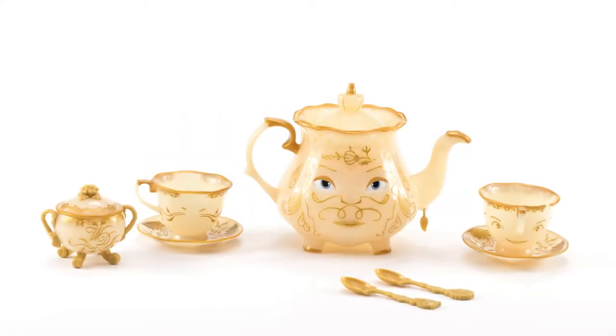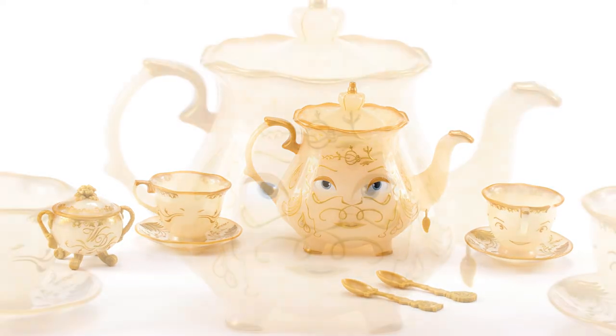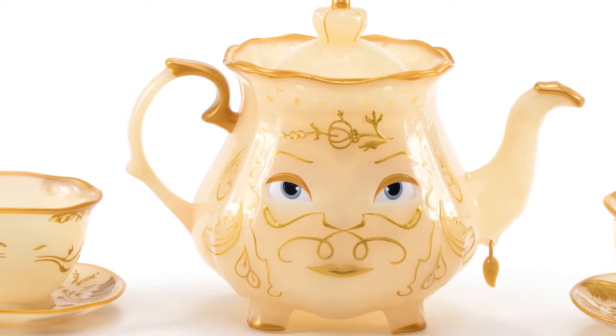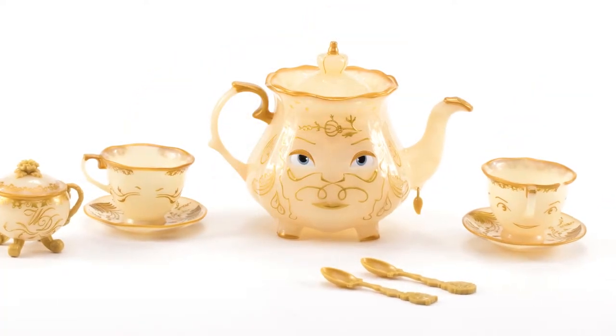Bring home the enchantment of Disney's Beauty and the Beast with the Enchanted Objects Tea Set by Jack Specific. The beautifully detailed tea set for two includes one teapot with lid, two teacups, two saucers and two spoons, and one sugar bowl.